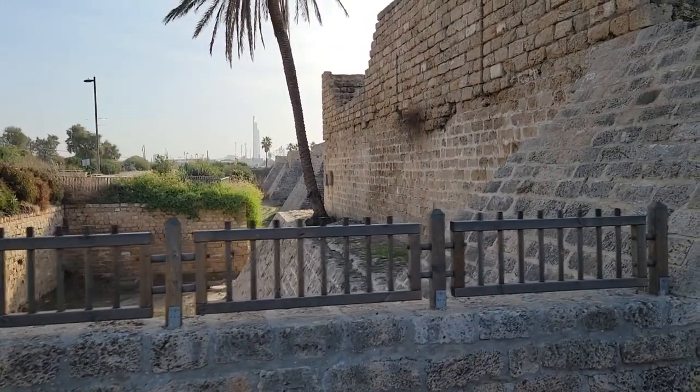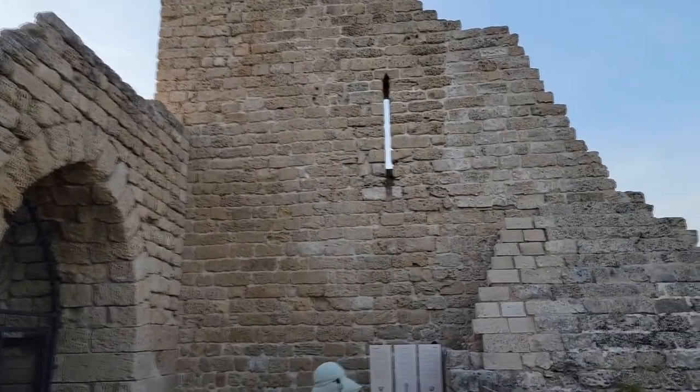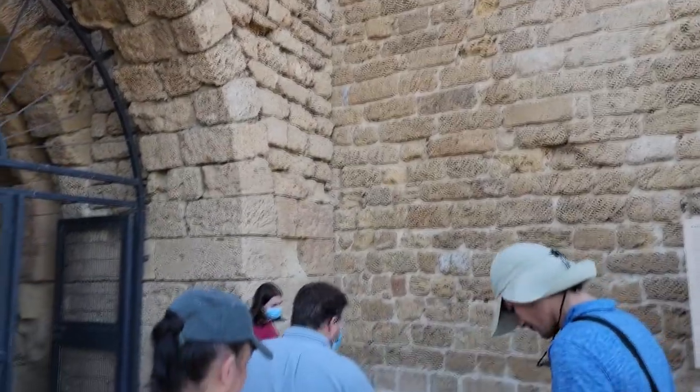You're going to see lots of Crusader stuff, including walls, arrow slits, and arches.